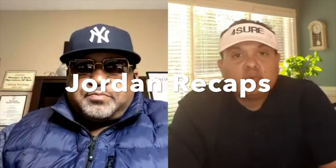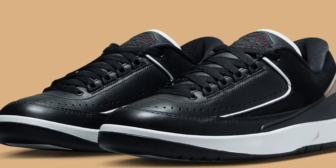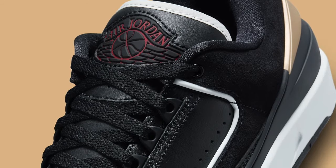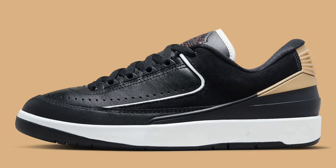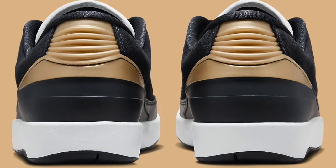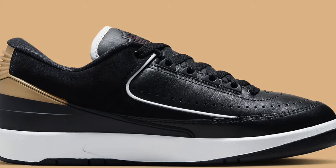These are the shoes that came out from March 24 to 30. On March the 27th, we had an Air Jordan 2 Low — this was a women's pair of shoes. Price point for those were $150. All sizes are still available according to Nike.com, so if you're looking to snatch them up, check out Nike.com. Drop us a comment down below if you did snatch them up.